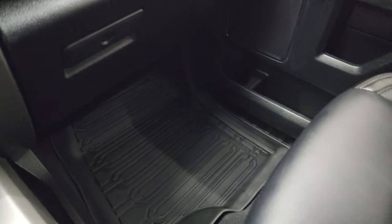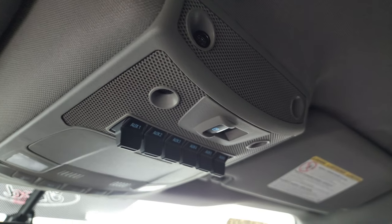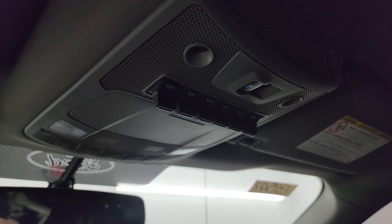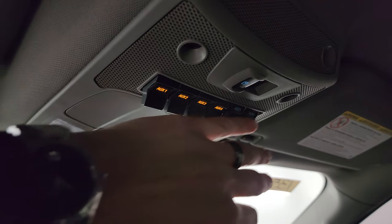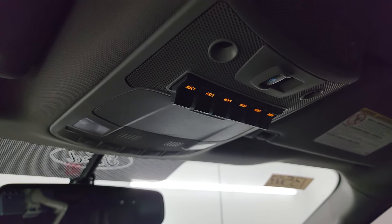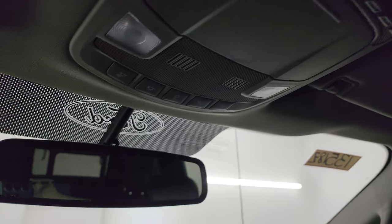Dual glove boxes, and the passenger side armrest and seat are in excellent condition — no rips or tears. It smells very clean inside this truck; I don't think it's ever been smoked in, and the headliner is in nice shape as well. You get six auxiliary upfit switches, and most of these are hooked up to all the auxiliary lights on the outside. We're going to turn all of them on to check out all those LED lights. You also get your power sliding rear window button and map lights up there.